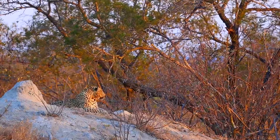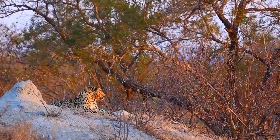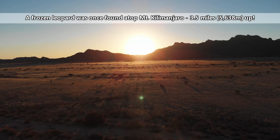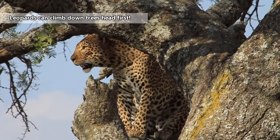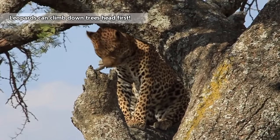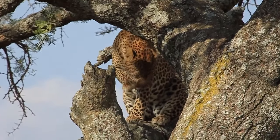These big cats call large parts of both Africa and Asia home. Their habitats include mountains, savannas, woodlands, swamps, rainforests, and semi-desert regions. Leopards prefer to have trees available, as they spend a large part of their lives suspended above the ground in sturdy tree limbs.